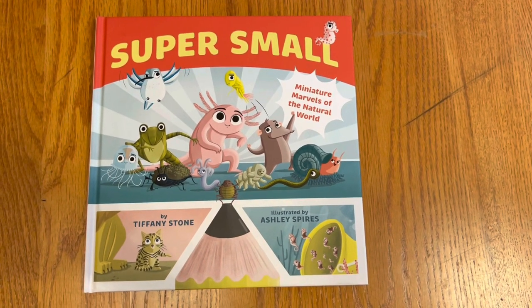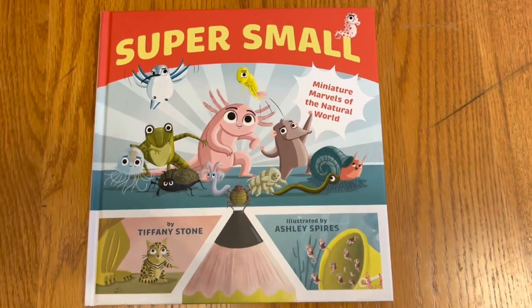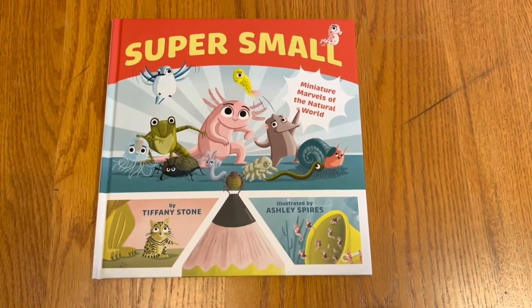This is probably a good book to get kids off screens. So thank you to Greystone Kids for sending this to me, and thank you for watching.